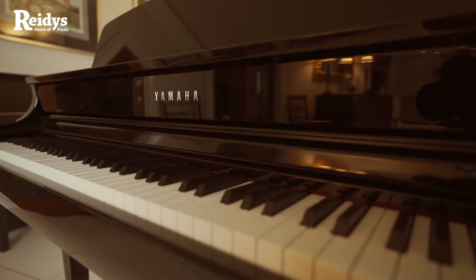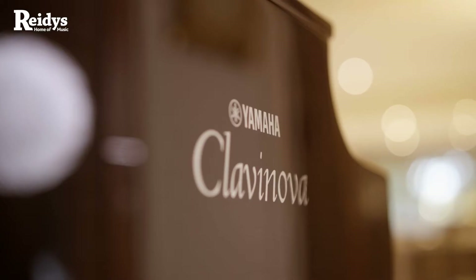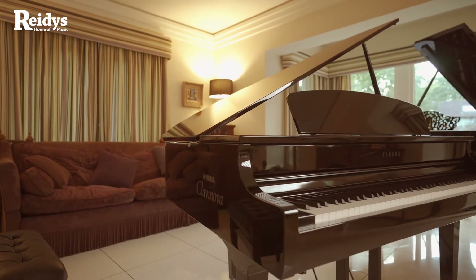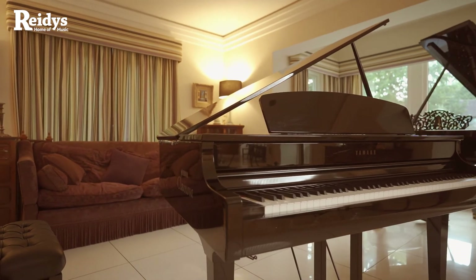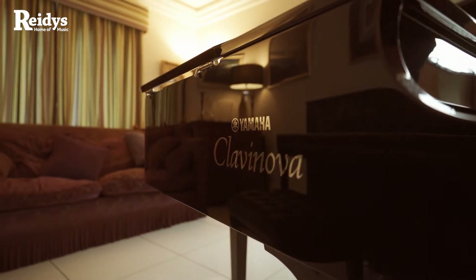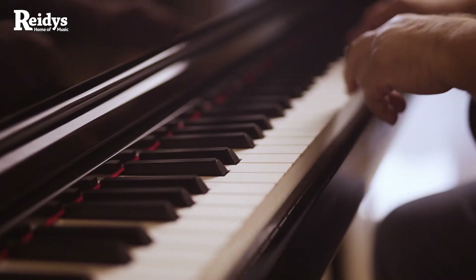And we have the Yamaha CLP 795 Grand — astounding grace and beauty in a grand piano form. Big on style but doesn't steal your space, as it's beautiful looked at from any angle. A statement piece, a fine sculptured addition to any home.